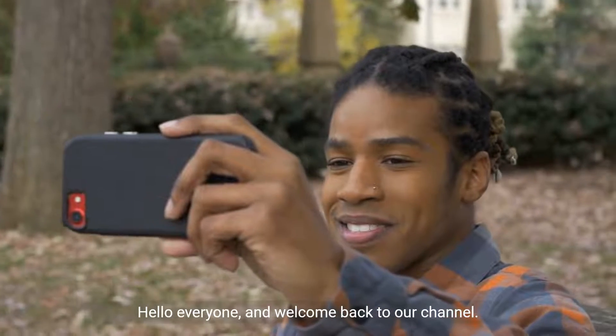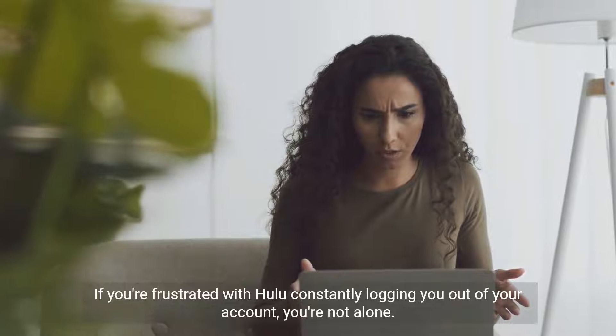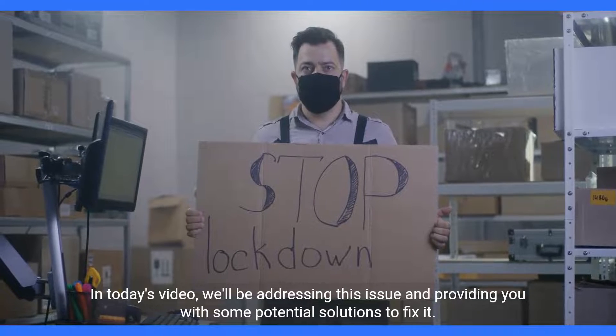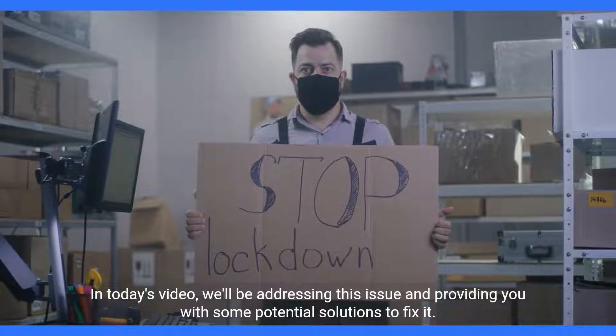Hello everyone, and welcome back to our channel. If you're frustrated with Hulu constantly logging you out of your account, you're not alone. In today's video, we'll be addressing this issue and providing you with some potential solutions to fix it.